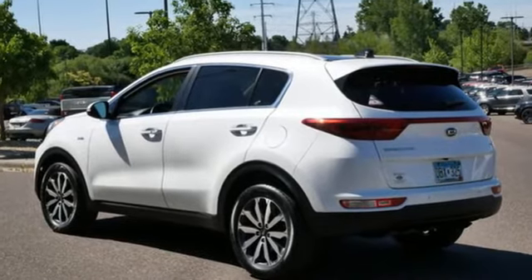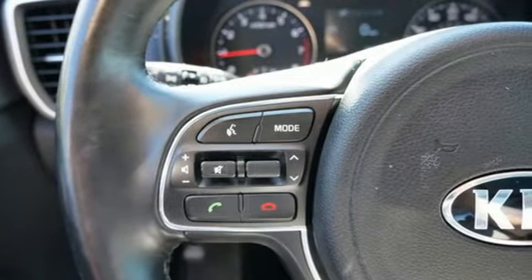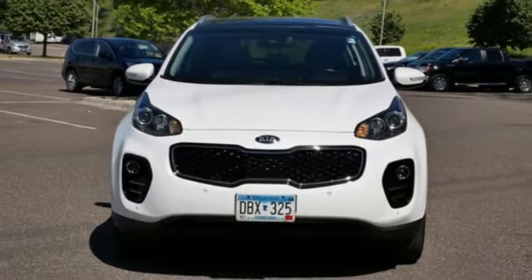Car and Driver calls it a macho-looking SUV with a suspension to match. Kia — dependable today and way, way down the road. Driving is believing. Test drive it today.